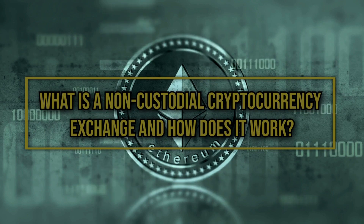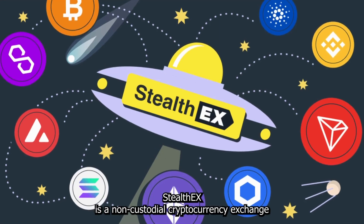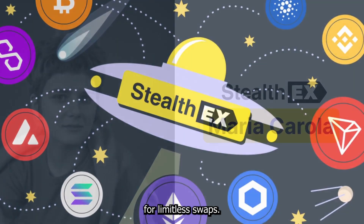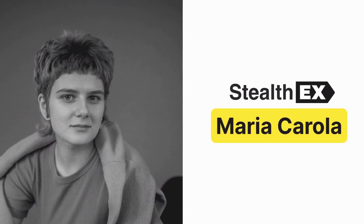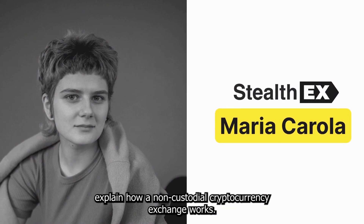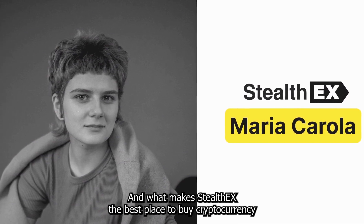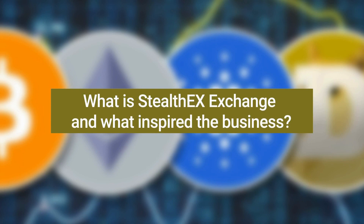What is a non-custodial cryptocurrency exchange and how does it work? StealthEX is a non-custodial cryptocurrency exchange for limitless swaps. In an interview with Tech Bullion, CEO Maria Carolla explains how a non-custodial cryptocurrency exchange works and what makes StealthEX the best place to buy cryptocurrency.